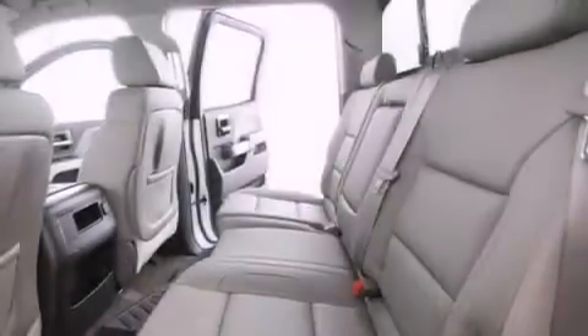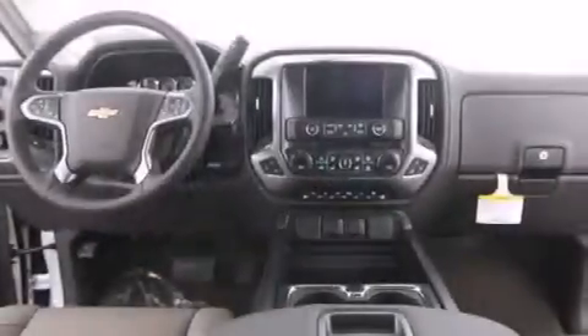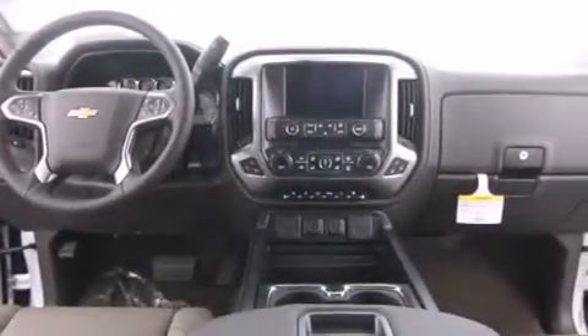Air conditioning with automatic climate control, cruise control, a rear window defroster, variable valve timing, trailer wiring, fog lamps, an anti-lock braking system, a keyless entry system, and an auxiliary power outlet.